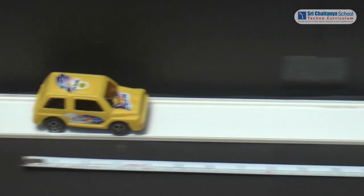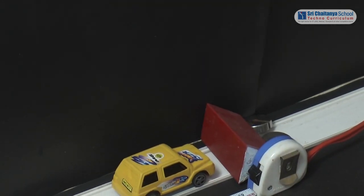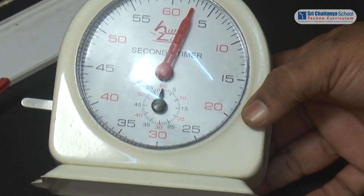Next, the cart was allowed to go with some other speed. This time the time measured is 2.5 seconds.